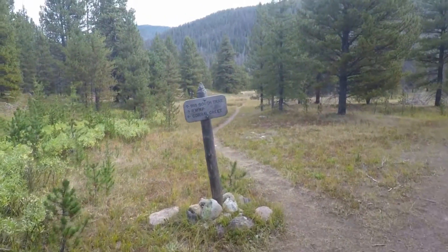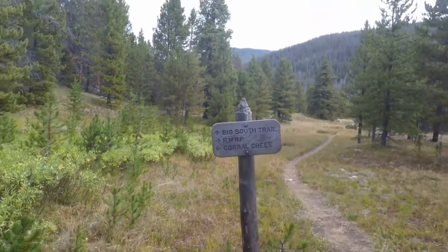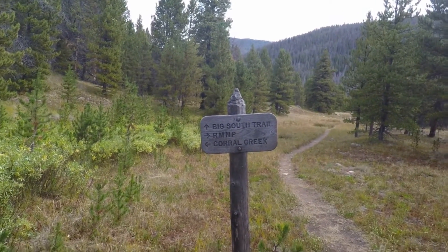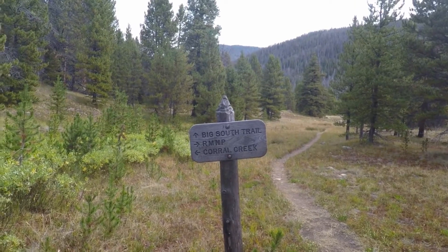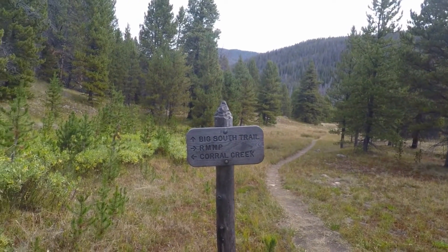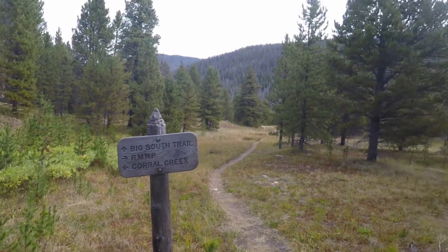The first intersection is at 1.3 miles, even though the sign says 1.0 miles. Most of these mile markings are not correct. We're going to Rocky Mountain National Park — RMNP — that way.